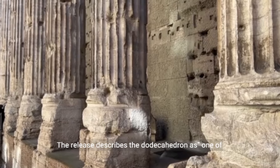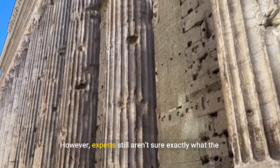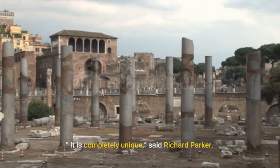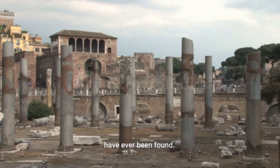The release describes the dodecahedron as one of the largest examples discovered. However, experts still aren't sure exactly what the Romans used the dodecahedron for. It is completely unique, said Richard Parker, secretary of the Norton Disney History and Archaeology Group, adding that no similar objects have ever been found. He said that, unlike other dodecahedra, this one is undamaged.